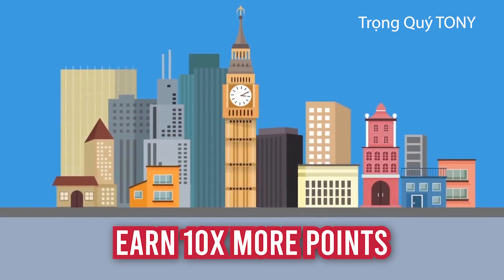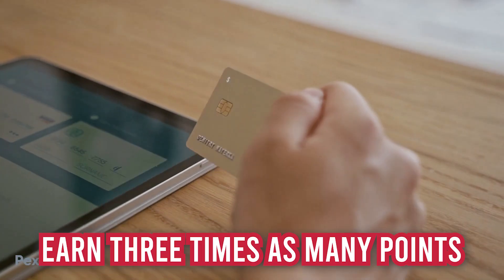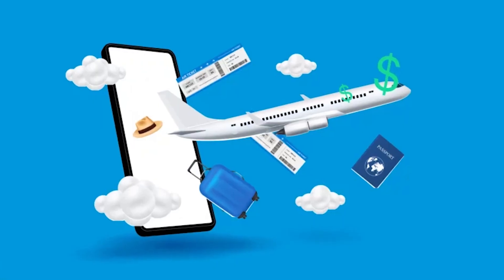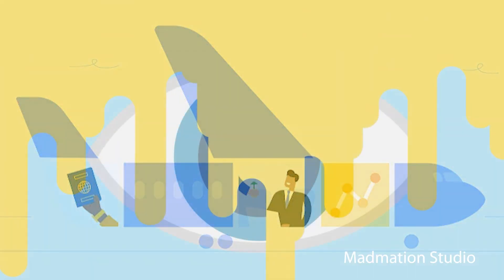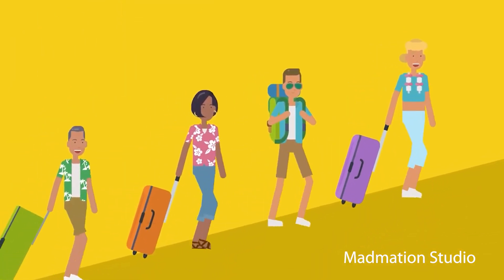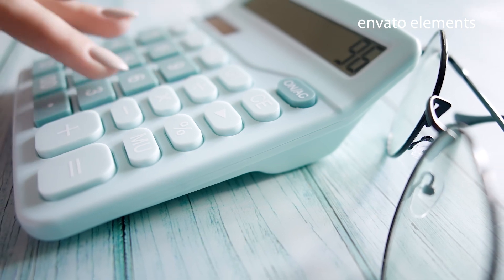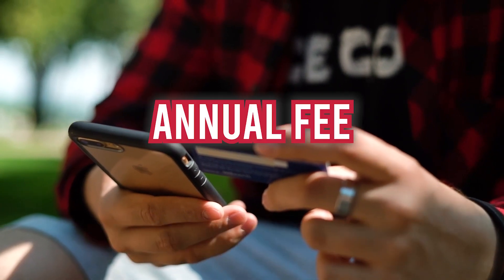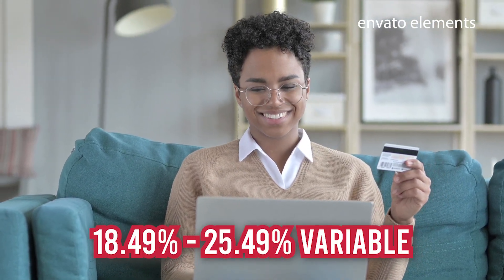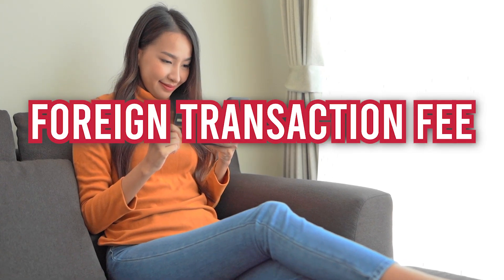Rewards: Earn 10x more points overall with Ultimate Rewards on purchases made through Chase Dining. Earn points at a rate of 3x for all other forms of travel and 5x for flights. Earn 3x as many points when using qualified takeout, delivery, or other restaurant services. Earn 1 point for every dollar spent on additional purchases. Points can be exchanged for gift cards, cashback, Amazon.com shopping, and Apple purchases. Welcome bonus: After making $4,000 in purchases during the first three months after account opening, earn 60,000 bonus points. Annual fee: $550. Intro APR: N/A. Regular APR: 18.49% to 25.49% variable. Balance transfer fee: either $5 or 5% of the amount of each transfer, whichever is greater. Foreign transaction fee: None. Credit needed: Excellent, which is considered between 800 to 850.